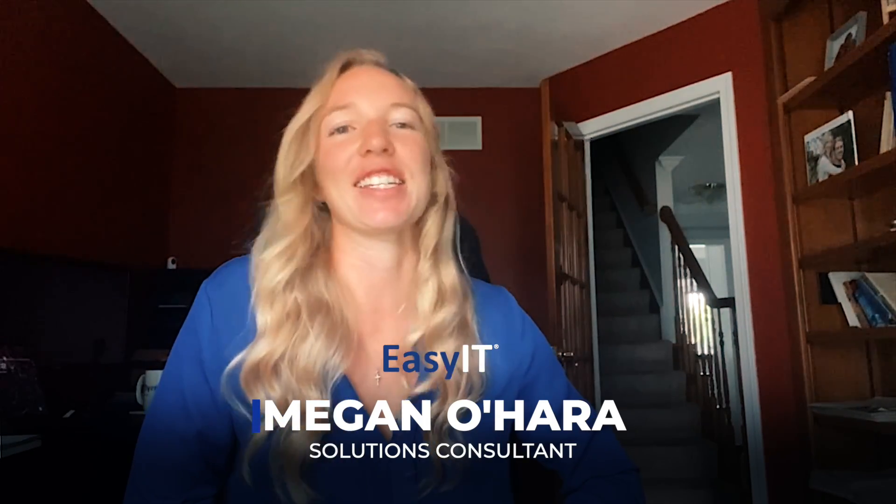Hey everyone, it's Megan here with another Mondays with Megan tech tip for you. This week we're going to learn how to avoid sending messages before they're ready to be sent in Teams. I know we've all been there, so stay tuned to learn how to fix this.